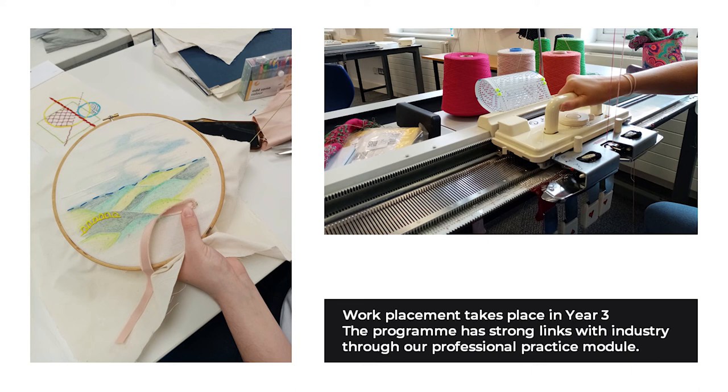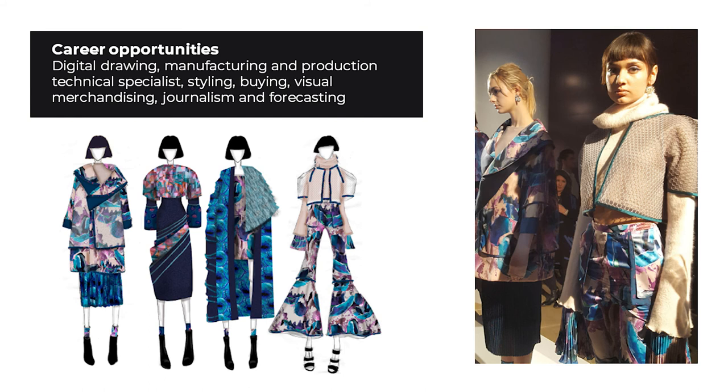Career opportunities. On graduating, your training allows for a career as a knitwear designer, a designer specialising in fashion and textiles for product and costume, and other areas of employment or further study such as digital drawing, manufacturing and production technical specialist, styling, buying, visual merchandising, journalism and forecasting.